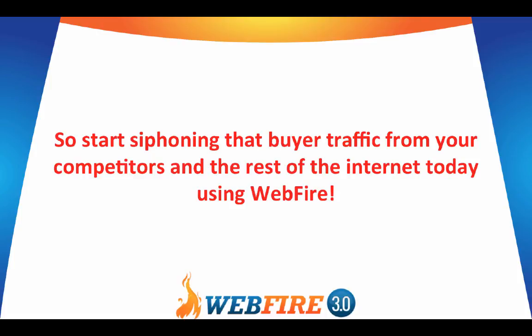Imagine if you were able to tap in and see anyone talking about your competitors right now, or any other keyword that you want — but especially your competitors — and you were to siphon in on them and start getting your name, your exposure, your product, your affiliate offer — whatever you want — in front of people instead of the competition. That's incredibly powerful. You want to be siphoning that right now and using these tools inside of WebFire.